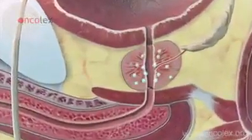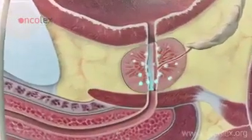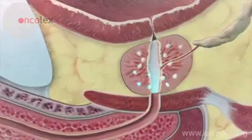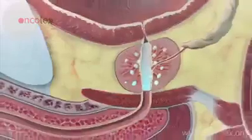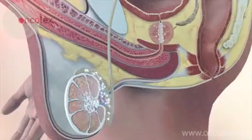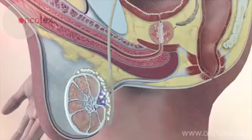During sexual stimulation, the prostate and seminal vesicles produce secretions. The urethra contracts at the bladder and the corpus cavernosa of the penis swells. Simultaneously, sperm is produced in the testicles and gathers in the epididymis where it is matured.